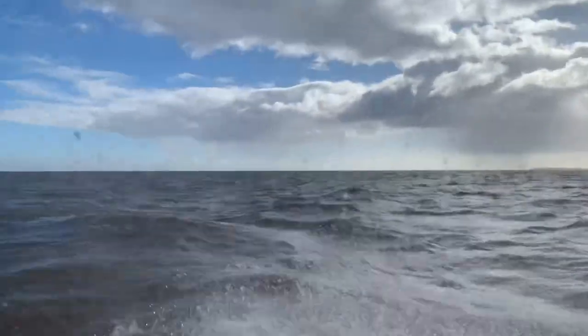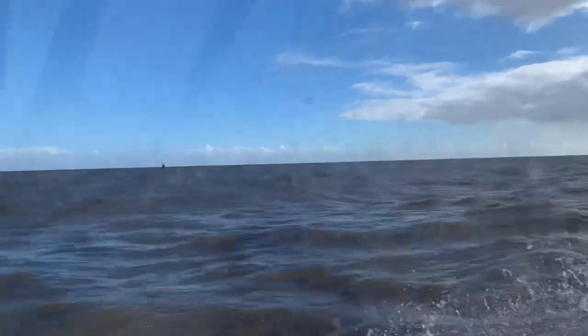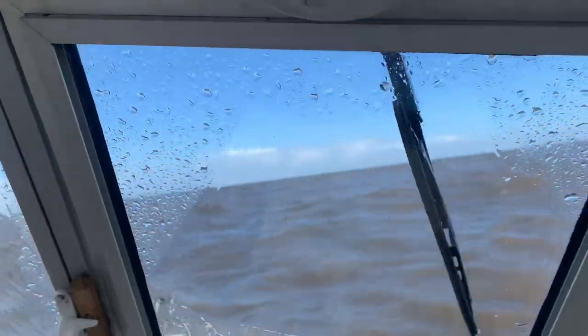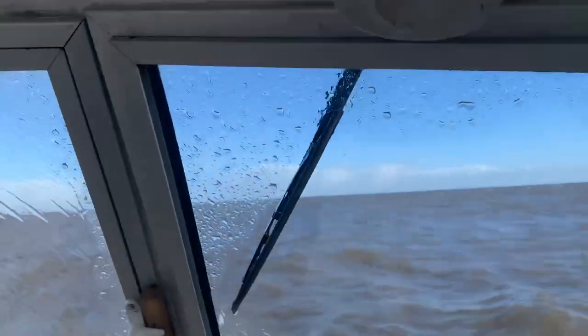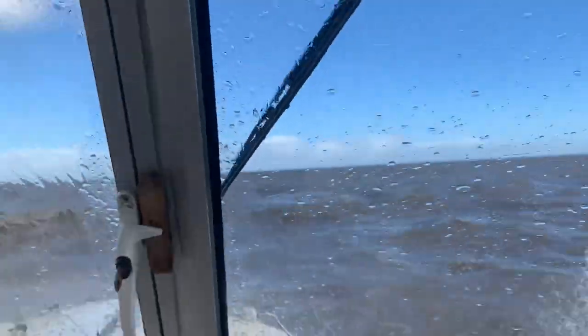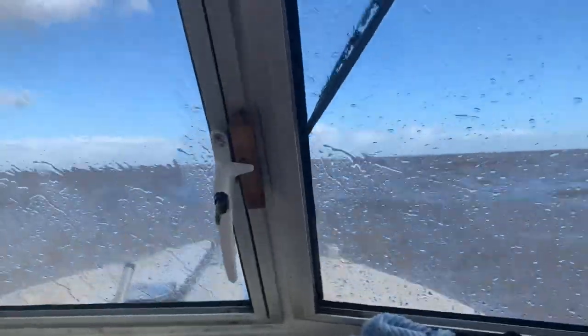You can see out the window — it doesn't look that bad but when you're coming up into them it's a different story. It's always nice to know what the boat can do, isn't it? You never know when you might need it when the weather turns and you're offshore.